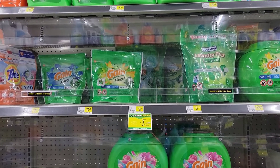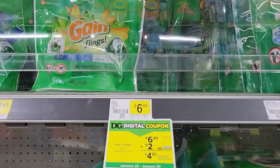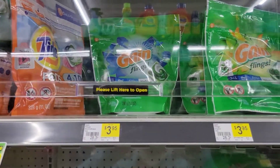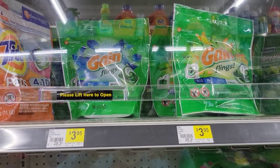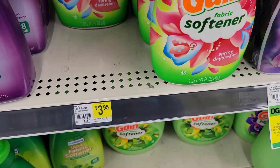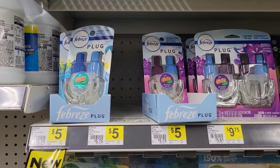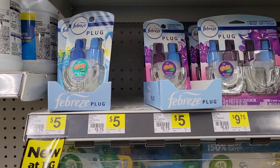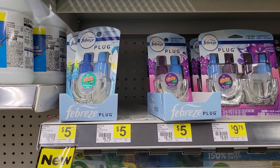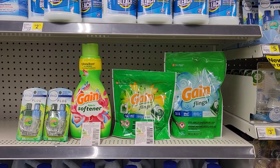For the third Gain transaction on a third digital account, we're going to grab one 14-count Gain flings for $3.95 — there's a $1 paper coupon making them $2.95. We're going to grab a fabric softener for $3.95 — a $1 paper coupon making it $2.95. Last but not least, we're going to grab two of the Gain-scented Febreze plug-in refill containers for $5 a piece. You're grabbing two because the $3 off two digital is attaching to them, making them two for $7 instead of two for $10. Make sure they're Gain-scented.